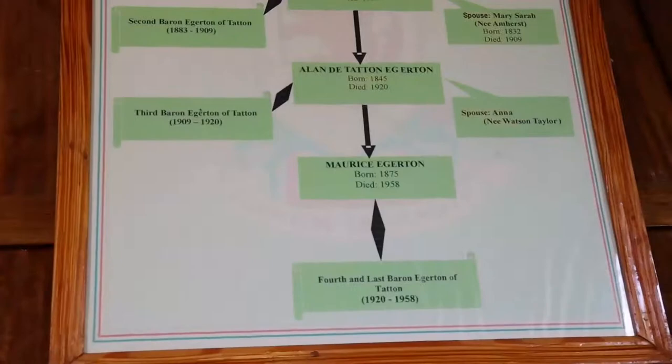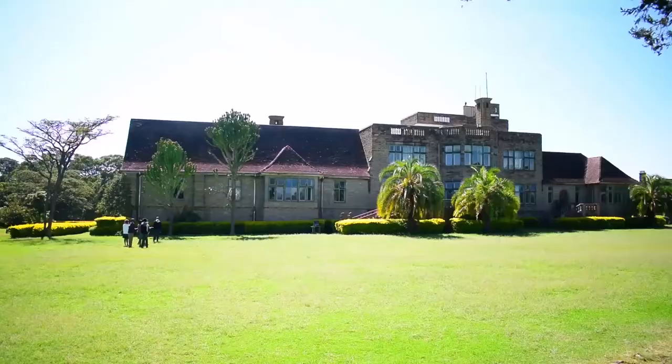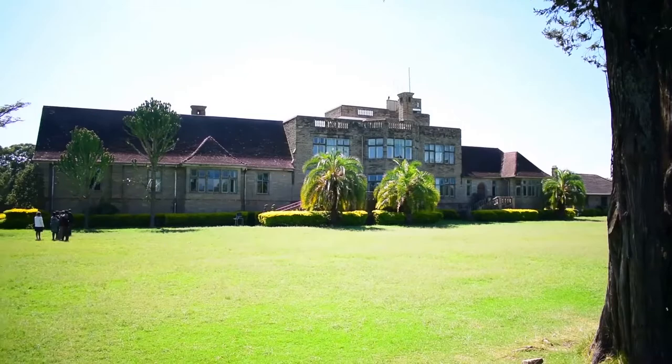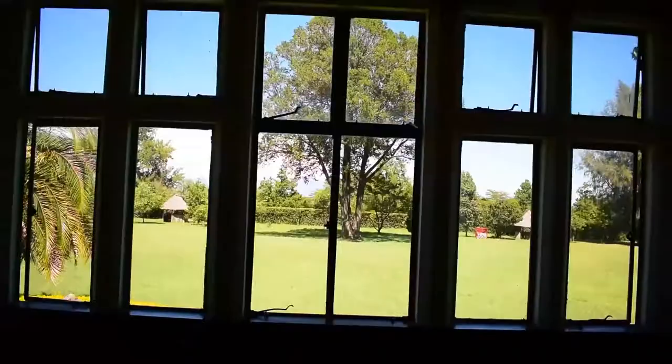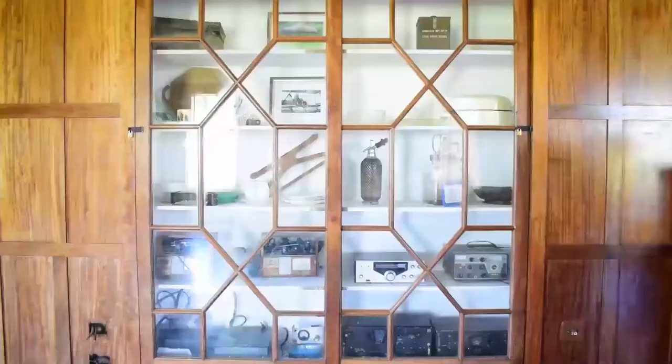Lord Egerton Castle was built by Lord Egerton, the founder of Egerton University. The castle is a house styled like a fortress, located 14 kilometers outside Nakuru, where its construction started in 1938 and continued until 1954.